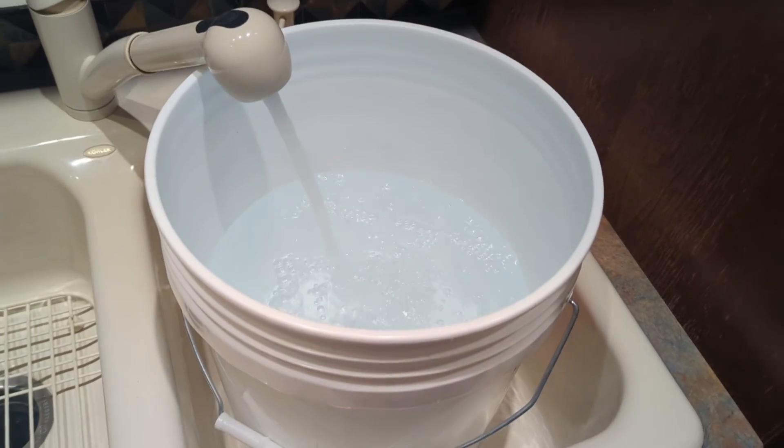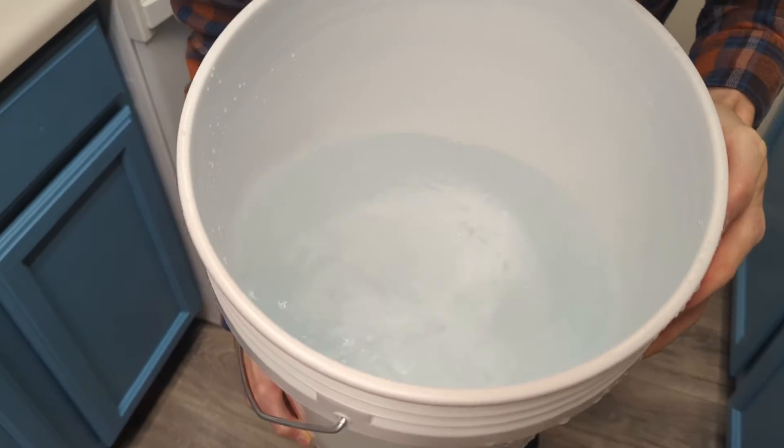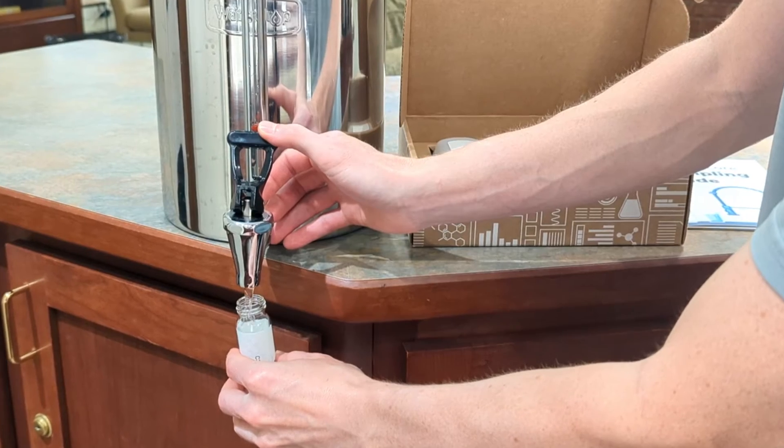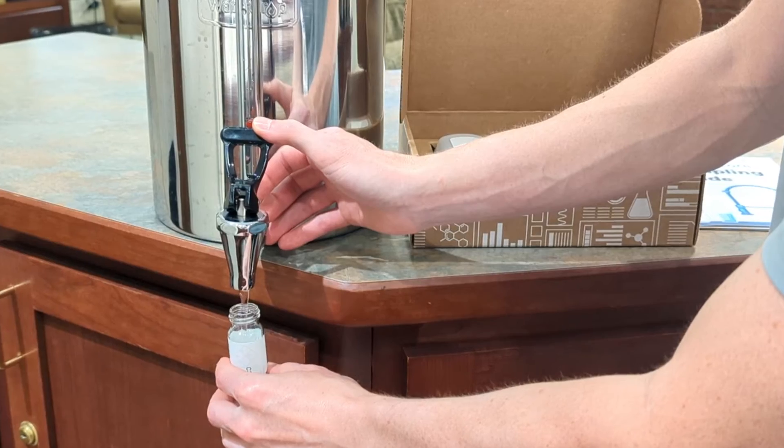We filled a large bucket with the water sample, swirled it around to make sure it was mixed, and then collected the pre-filtration sample directly from the bucket. Then the post-filtration sample was taken from the King Tank itself.